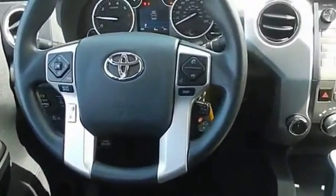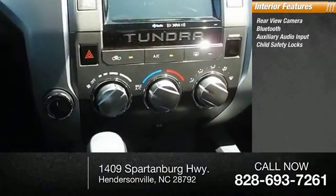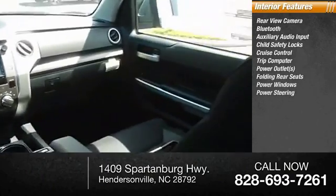Inside you'll find rear-view camera, Bluetooth, auxiliary audio input, child safety locks, cruise control, trip computer, power outlets, folding rear seats, power windows, and power steering.